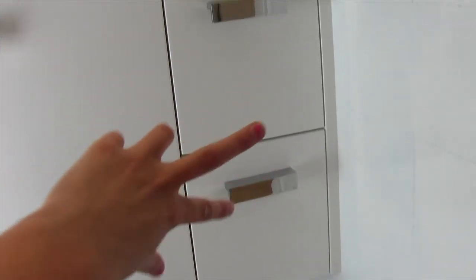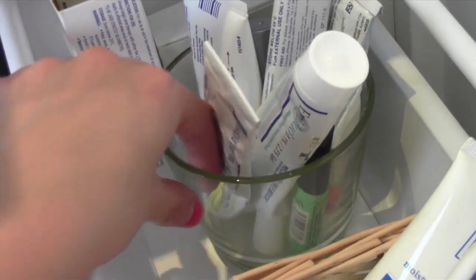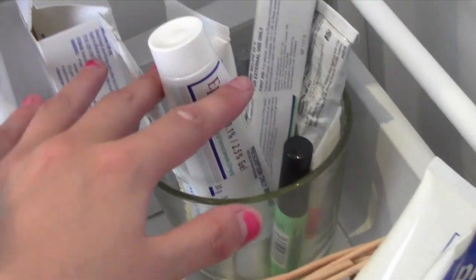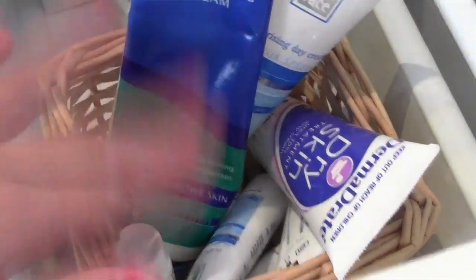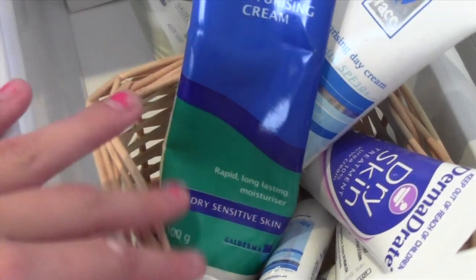Now let's move on to my two drawers on the very right hand side. The first drawer has a few different things — at the back I have my spot treatments in a little glass jar, a whole bunch of different brands that I like to try out when I'm fighting breakouts. And then in front of that I have a cane container where I keep all my moisturizers for my face, since sometimes I like to change it up and try a new moisturizer.